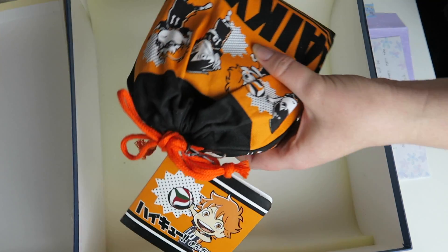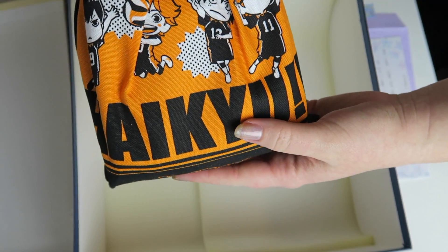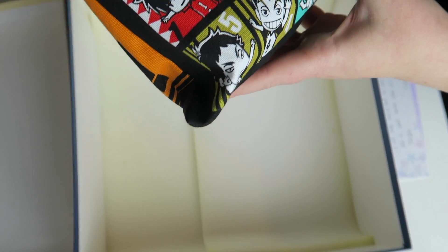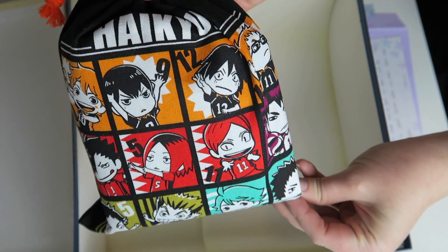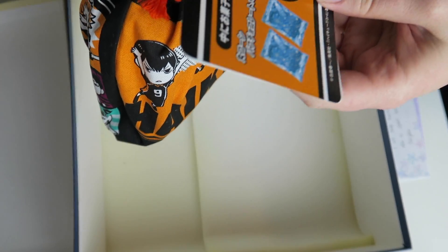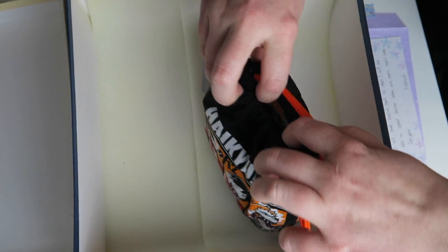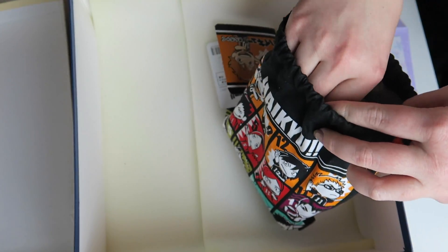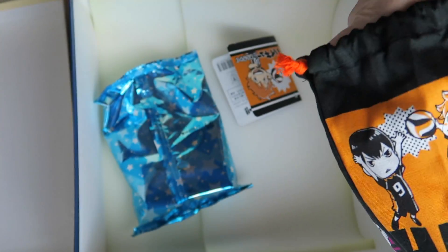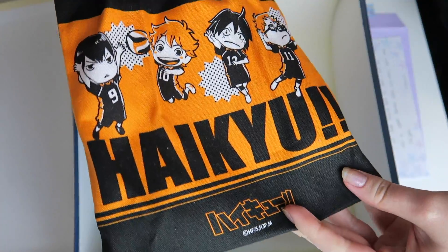And then we have this — a little Haikyuu bag! It has all the different teams on the back. It looks like it actually has little snacks in it. Yeah, there are like big bags of snacks in here — there are two bags. This bag is amazing, I'll definitely be using this.